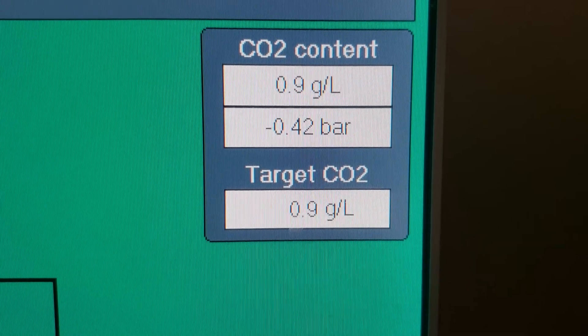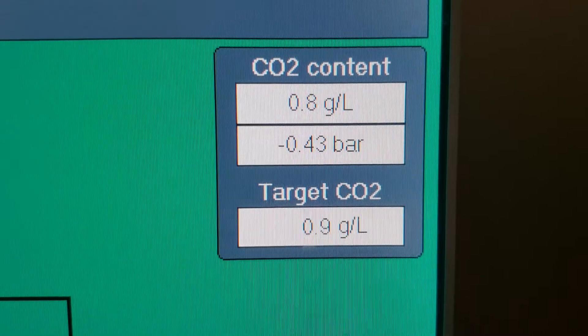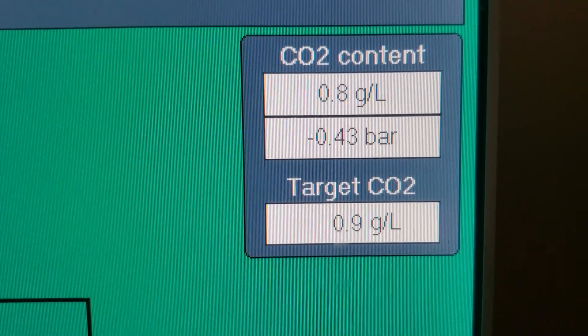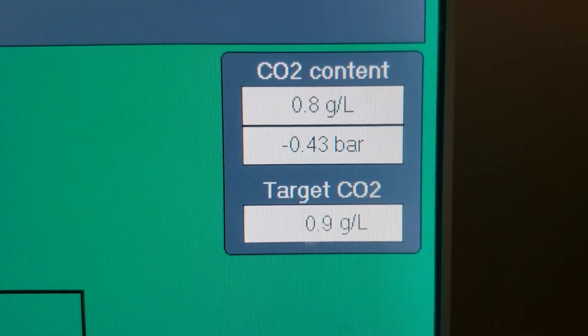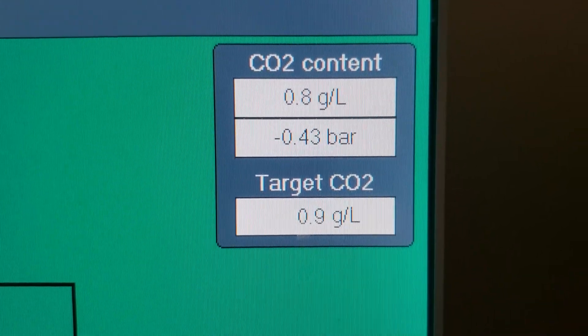After the taste panel resulted in a wine of about 800 parts per million of CO2 in the bottle, we decided to carbonate the wine at 900 parts per million with our target CO2 level.